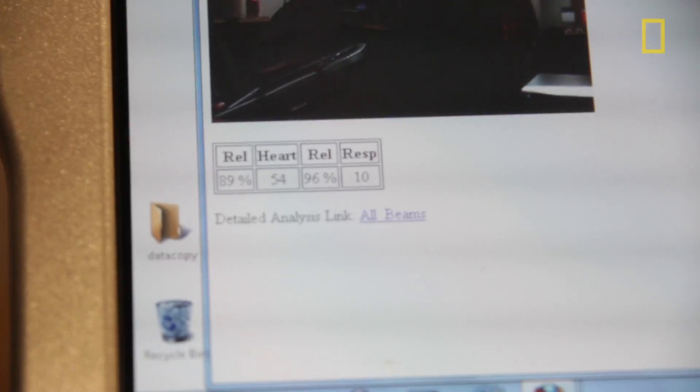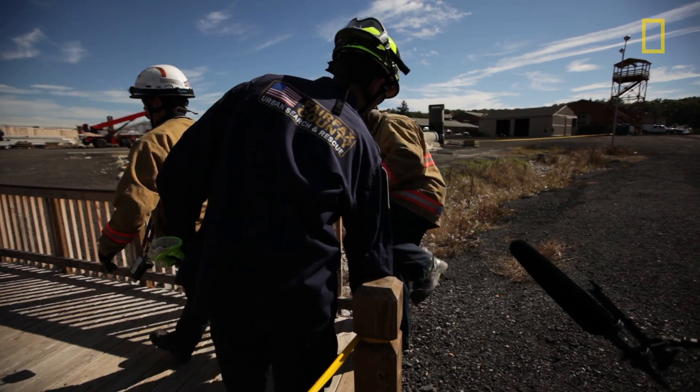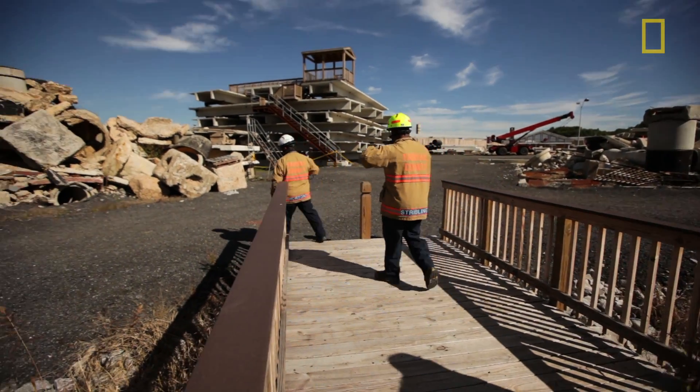The biggest advantage of this, number one, is that it detects unconscious and unresponsive victims. Another advantage is that potentially you could have a number of people out collecting the data and all bringing it back to a search team. You could potentially have multiple radars gathering their information together so you can search the site faster.